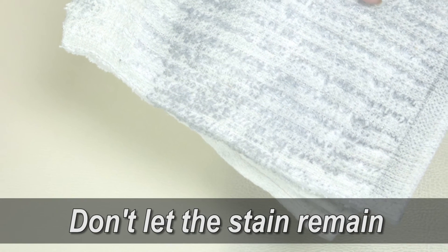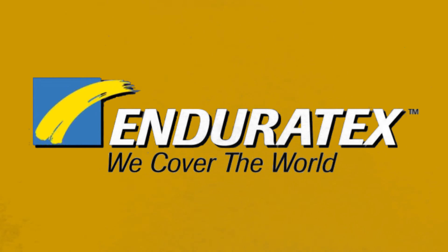It prevents permanent blue jean stains. Don't let the stain remain. Endurotex — we cover the world.